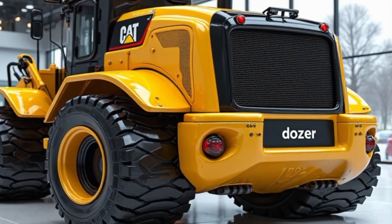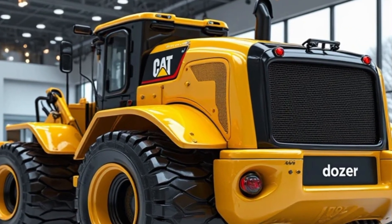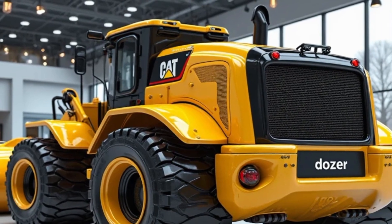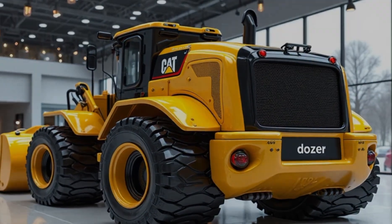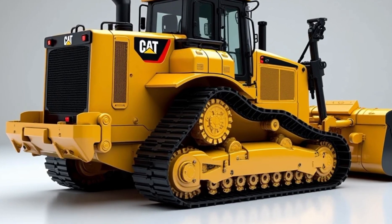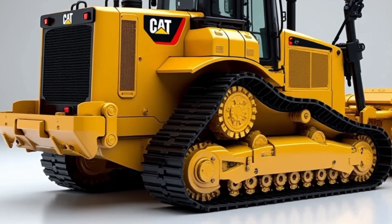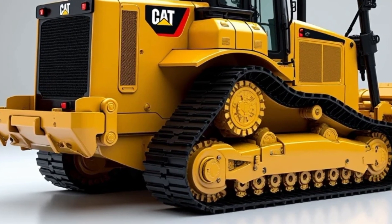Caterpillar has also prioritized eco-friendly technology in the D16. With its fuel-efficient engine and advanced emissions control system, this bulldozer meets the latest environmental regulations without compromising performance. Operators can expect reduced fuel consumption and lower carbon emissions, making it a more sustainable choice for large-scale projects.